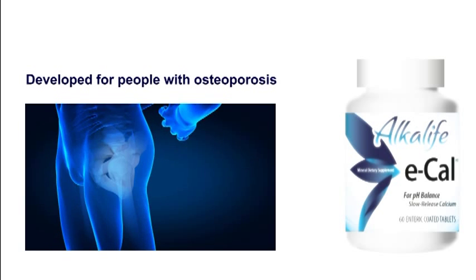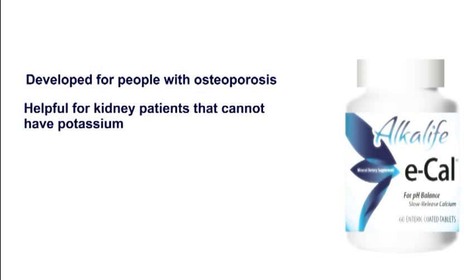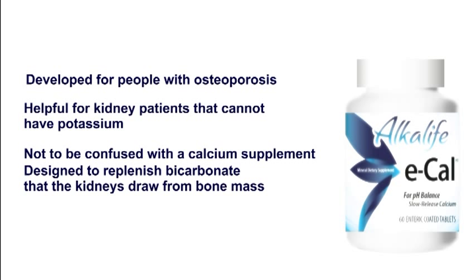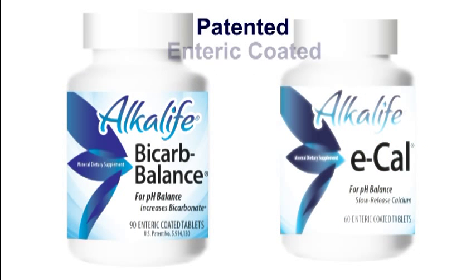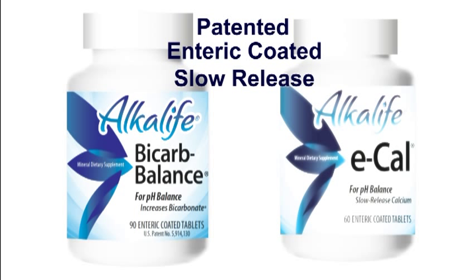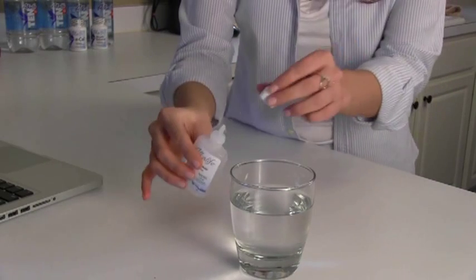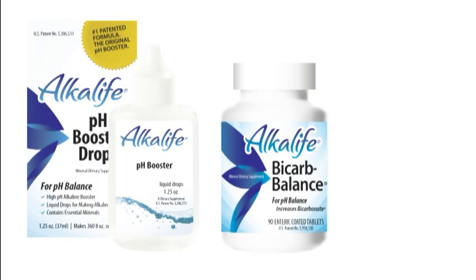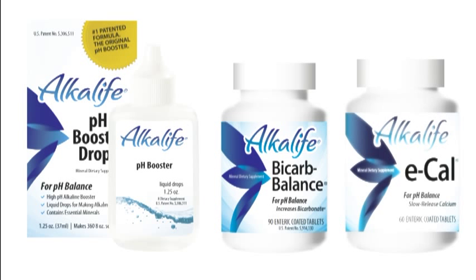E-Cal was developed for people with osteoporosis. It's helpful for kidney patients that can't supplement potassium. It's not meant to be a calcium supplement, but a bicarbonate delivery to prevent the kidneys from drawing more calcium from bone mass. Both use a patented delivery through enteric coatings so they don't get wiped out in the stomach. They also use a slow-release formula to trickle the bicarbonate over time. Start drinking alkaline water with AlkaLife at a pH of 10 to reduce acidic waste and replenish your natural alkaline buffers with Bicarb Balance and E-Cal.